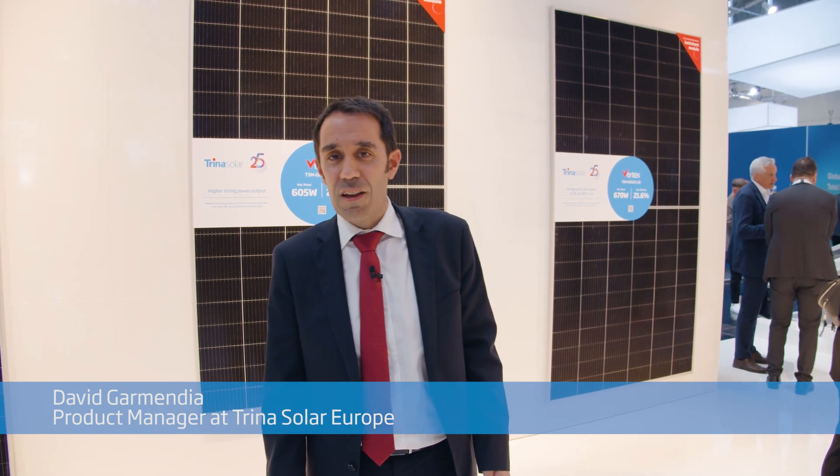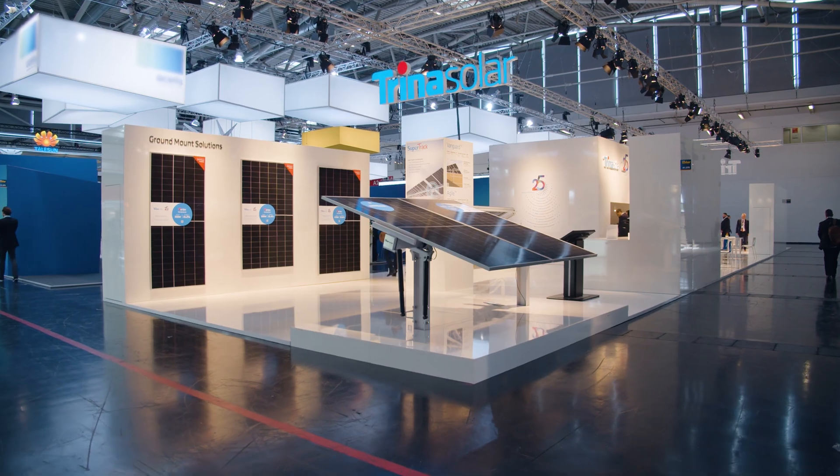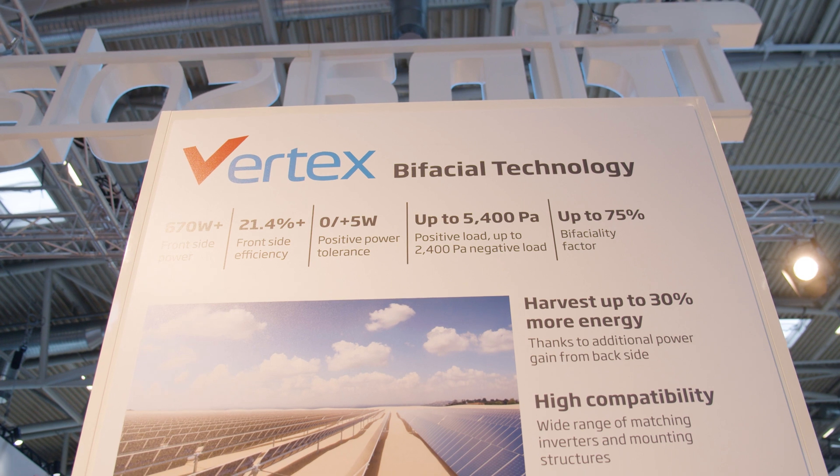Hi everybody, welcome and thank you for joining us today. This is David Carmendia, leading growth marketing for global strategic accounts at Trina Solar Europe. We want to share with you some key findings on a white paper that we have elaborated on bifacial technology, including our cutting-edge Vertex modules and also our solutions for mounting systems.